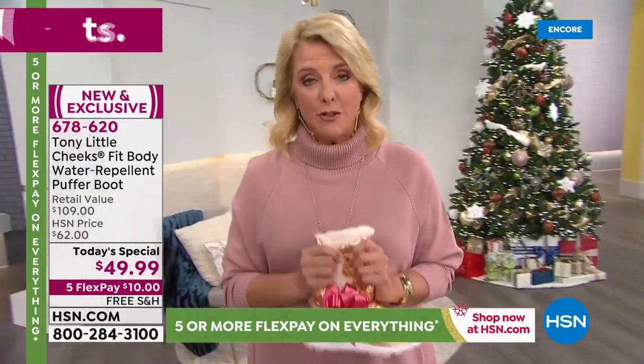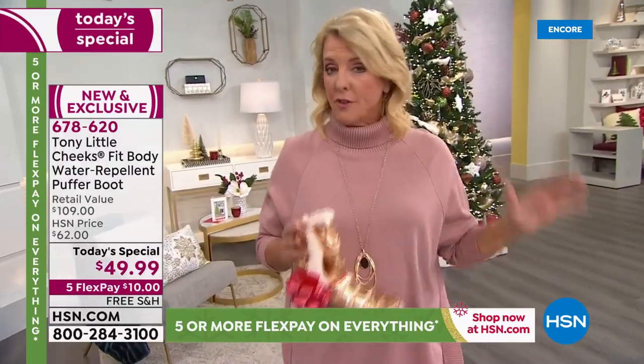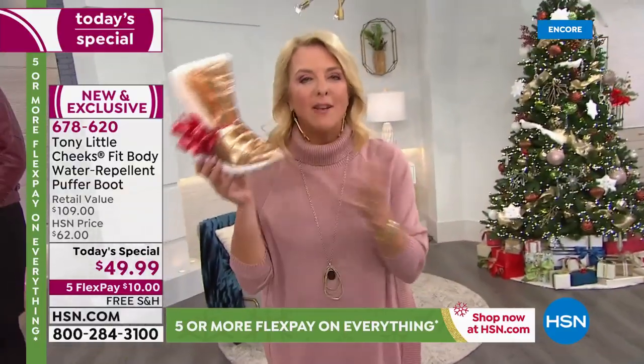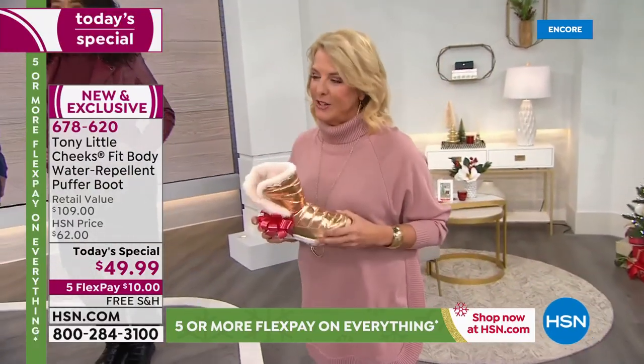Let me give you sizes — we have 6 through 12 including whole and half sizes, so go for your regular size. And we have both medium and wide widths available. If you need the wide width, Tony has thought of you.